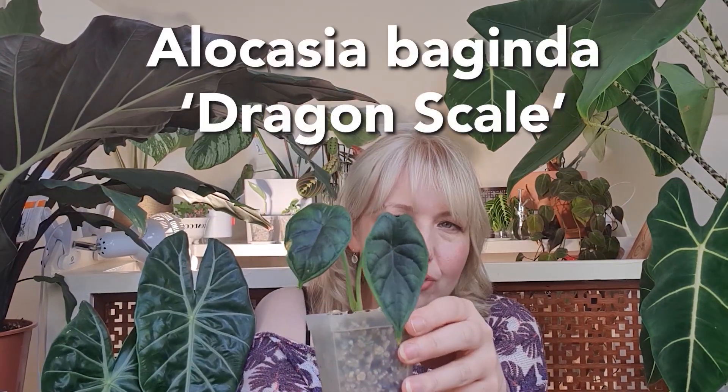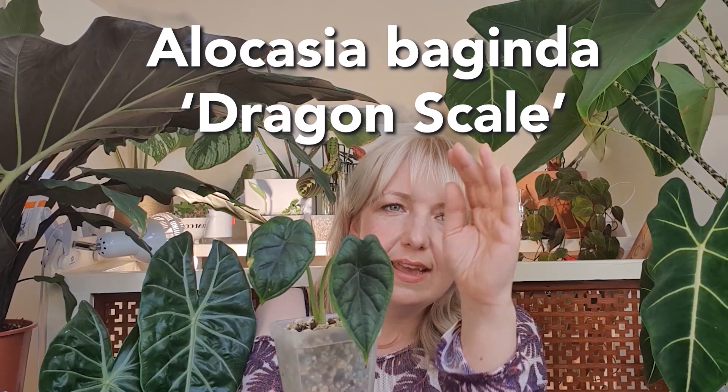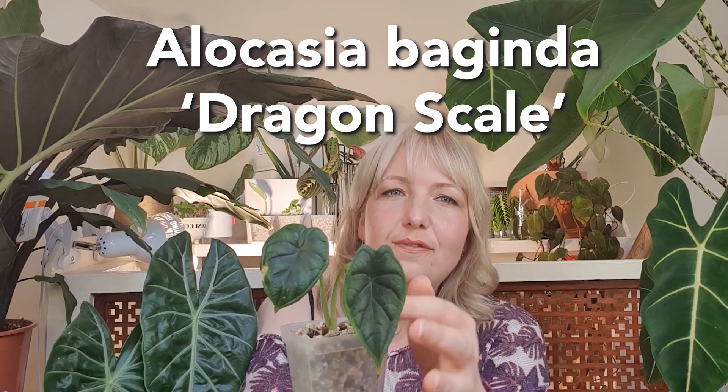Next up is another jewel Alocasia, also native to the island of Borneo. It stays kind of one to two feet. It's got these very dramatic leaves that get a lot bigger, and the veining at the back is also etched in, which is pretty cool. I like it more than I thought I would — I kind of resisted getting one for ages because I thought the Pink Dragon was so much better, but no, I love this. I'm looking forward to seeing it grow and I recently saw a full-size one and really wanted it, but this one will grow.